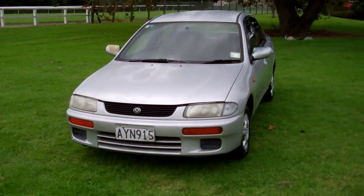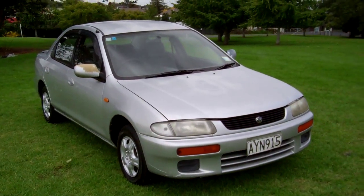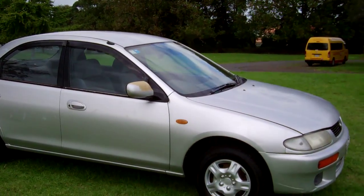Hi everyone, Dan from Cash4Cars. What you're looking at is our latest vehicle to go on the internet in an auction. This is a 1994 Mazda Familiar sedan.